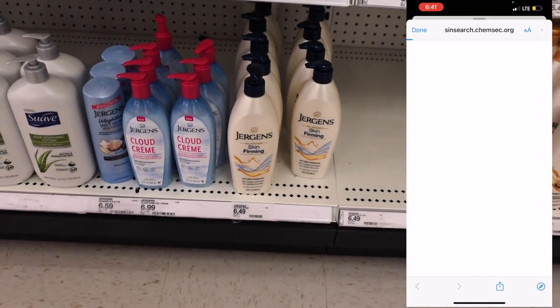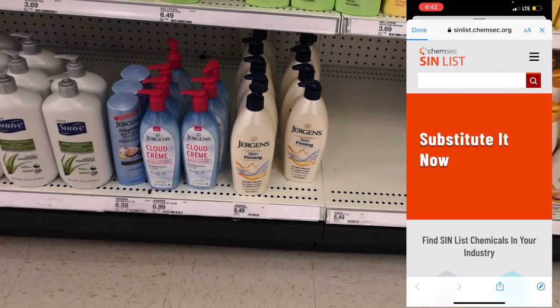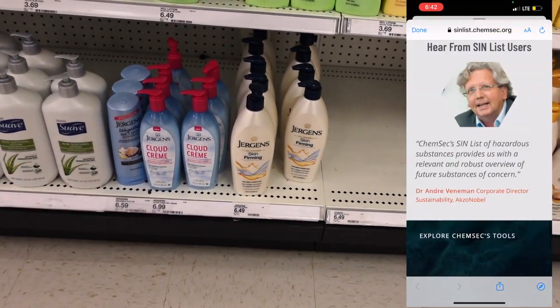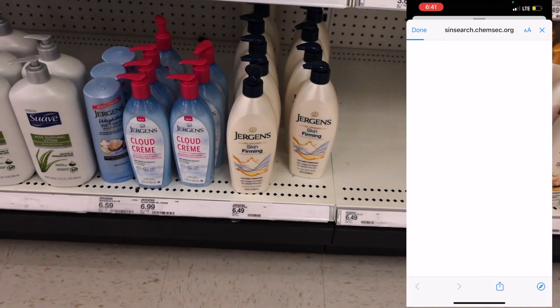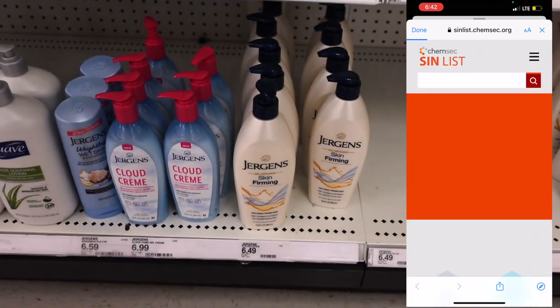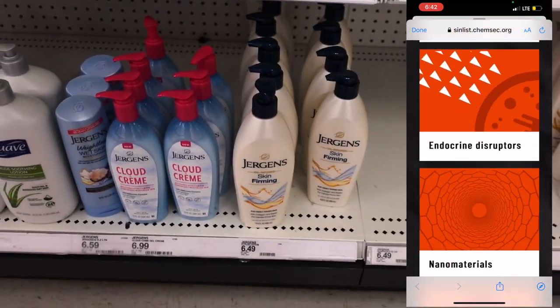If you scroll down to the bottom, it shows you where they're getting this information from, so it's very well cited. You can definitely look up these things to see if they are true or not. I would never make claims about something I didn't know about or didn't trust. Everything is cited at the bottom so if you want to look, you can.